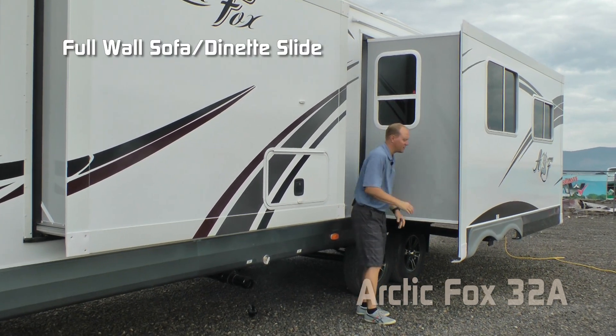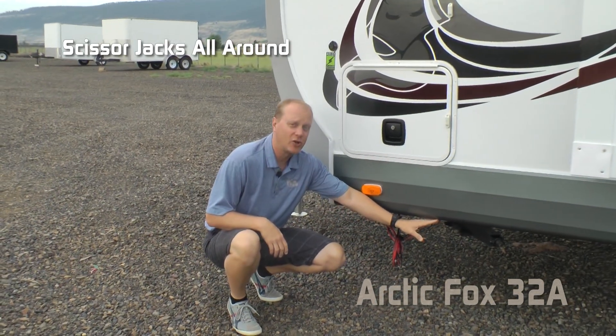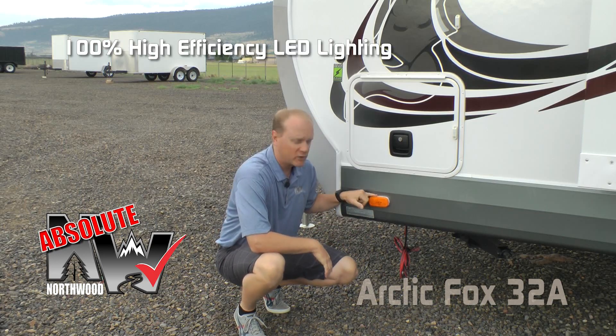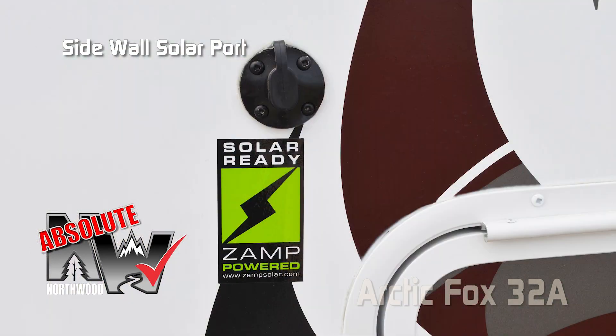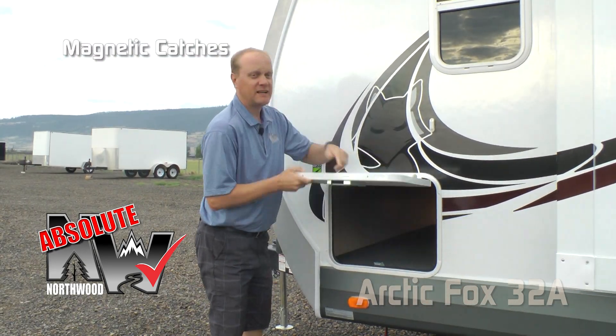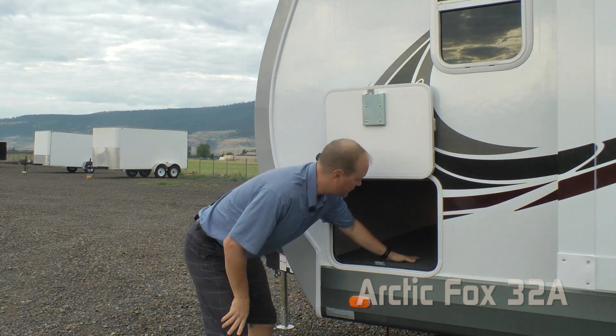The 32A features a wardrobe slide and full wall sofa dinette slide with rack and pinion slide-out mechanism. Scissor jacks standard all the way around. Now let's talk about a few absolute Northwood features, starting with 100% high-efficiency LED lighting on the exterior of the coach, sidewall solar port.